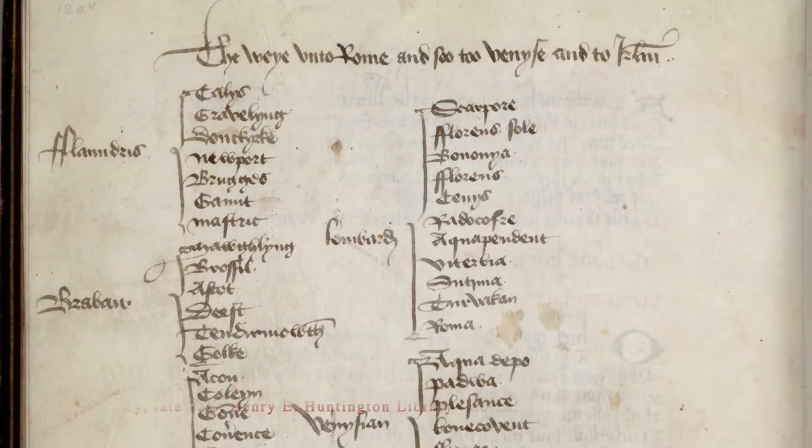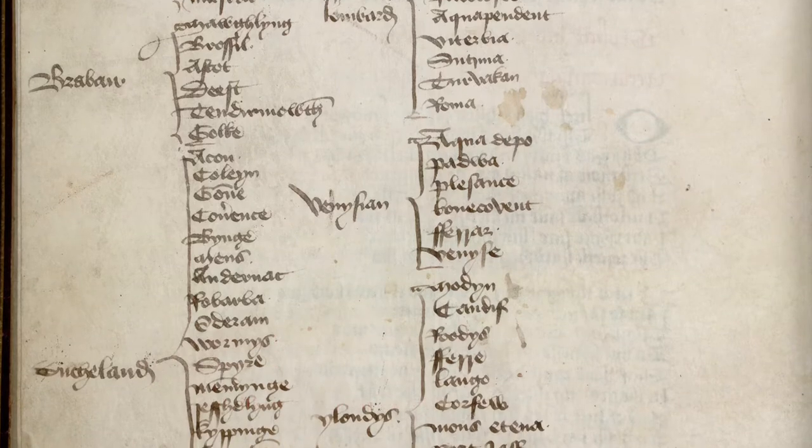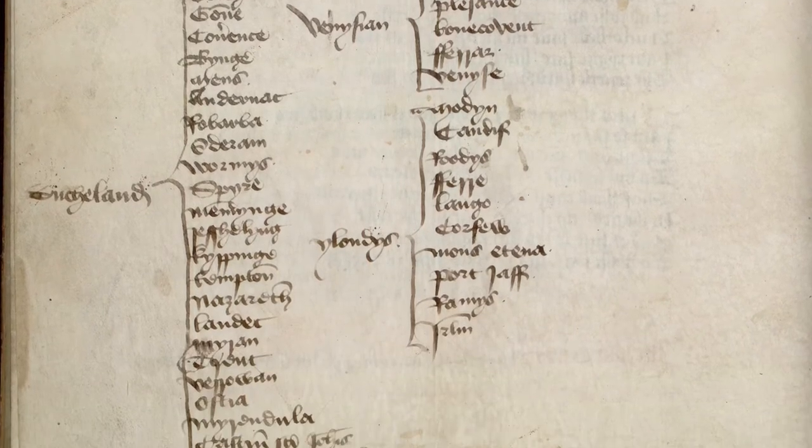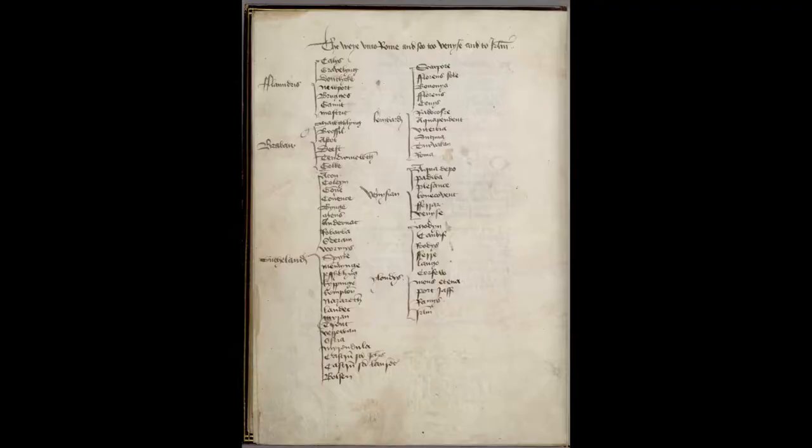But maps have not always been the go-to tool for wayfinding. In medieval and early modern Europe, for instance, the text itinerary was a more common tool for getting directions. And when maps started to become a tool for thinking about how to get between two places, they didn't look like you might expect.